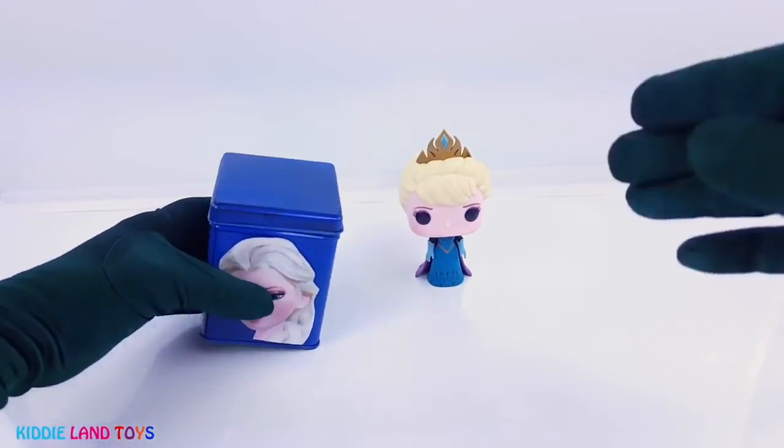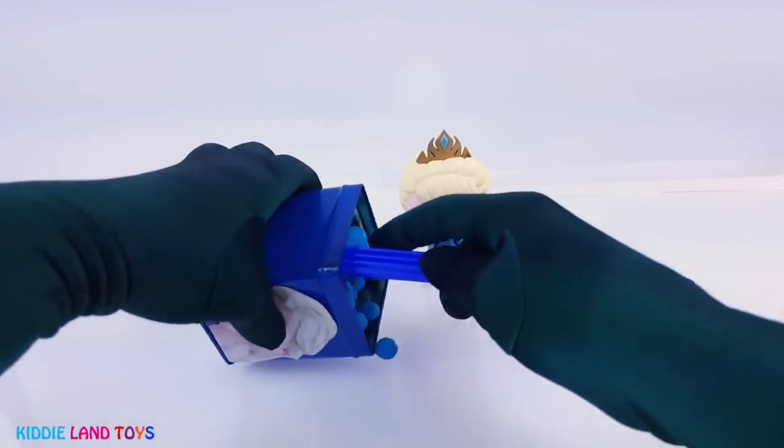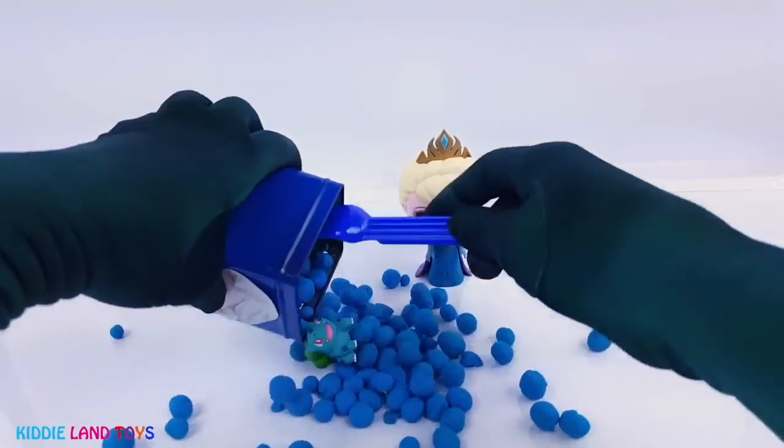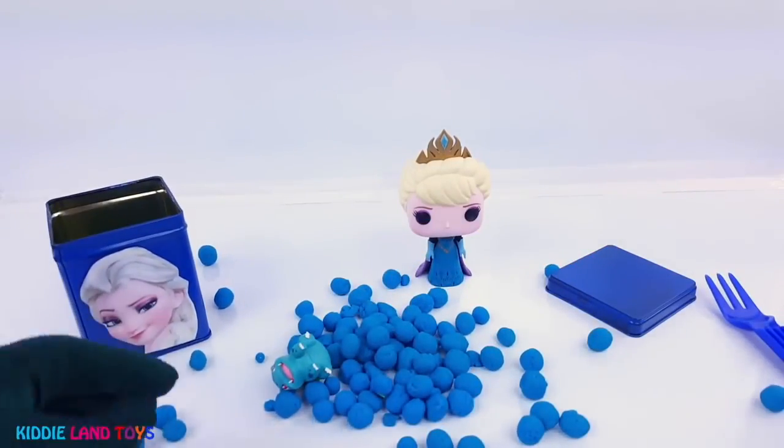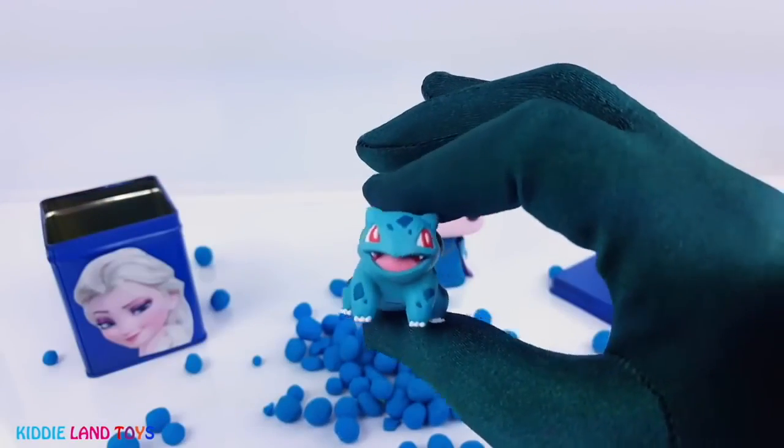Now let's see what's inside of Queen Elsa's tin. It's Bulbasaur from Pokemon.